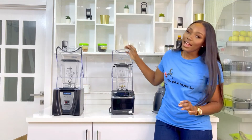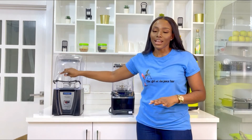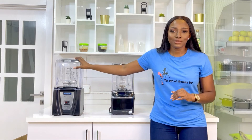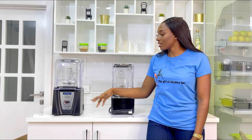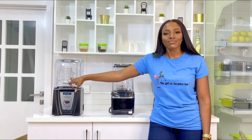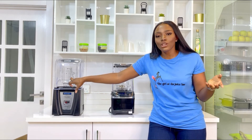Now let me tell you about Blendtec — I call it the beast, literally. The reason I call this the beast is because it's like a warrior. When you turn it on, the sound it makes lets you know it's only out to do serious business — something hard that so many other blenders cannot deal with.